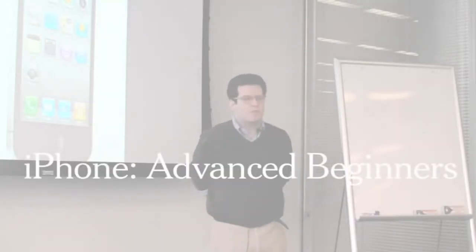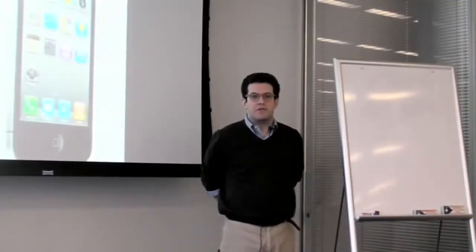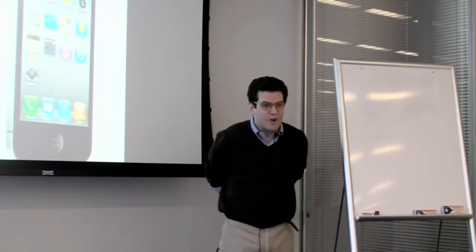Hello, class. My name is Mr. Grobart. I will be your instructor today in this, the Advanced Beginners iPhone Users Group. Many of you may have just gotten an iPhone for the first time through Verizon. Others may be holding on to an older AT&T model, but no matter, we're going to learn a few tips and tricks that are going to make using your iPhone a little easier and a little bit more convenient. Shall we get started? Okay.